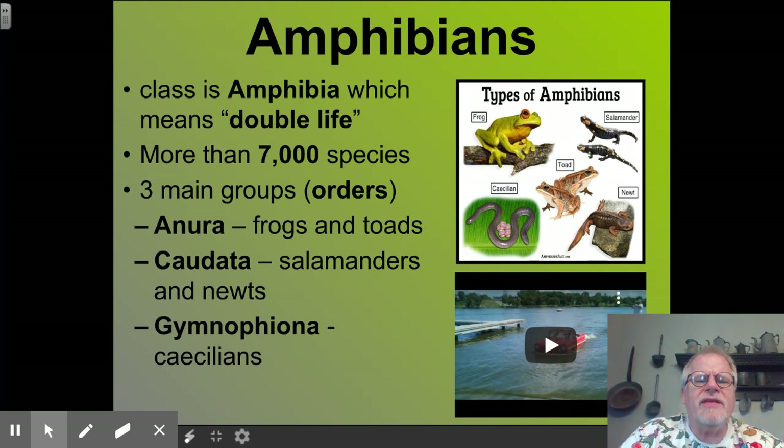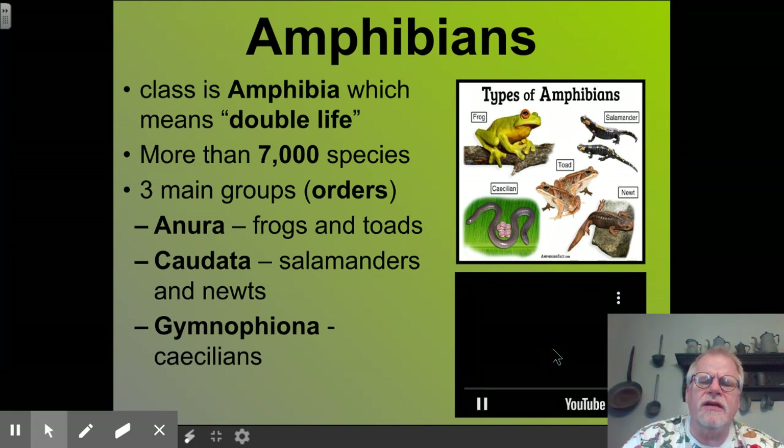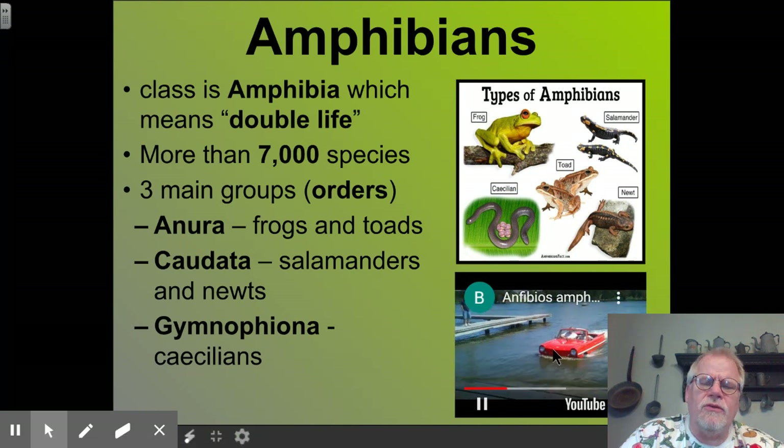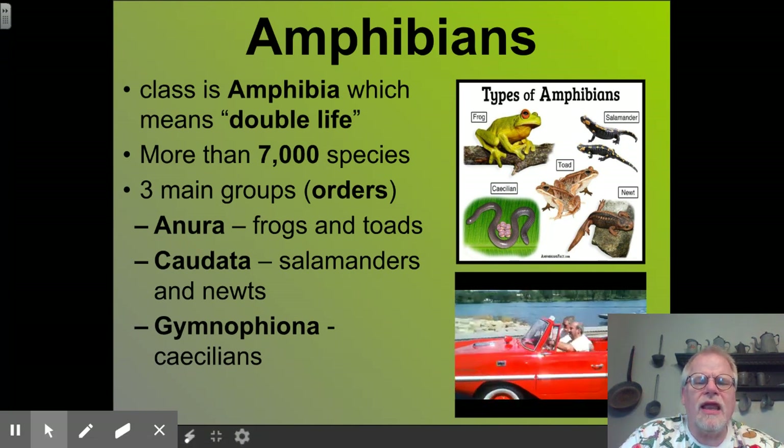The class Amphibia actually means 'double life,' and that is because they live part of their life in the water and part of their life on land — kind of like this amphibious vehicle here, which can drive in the water or it can drive on land.